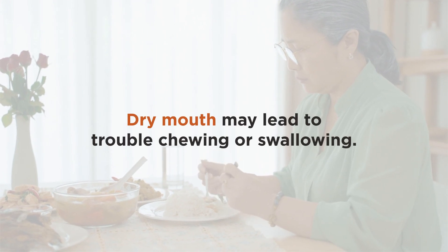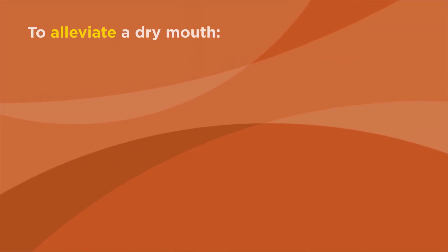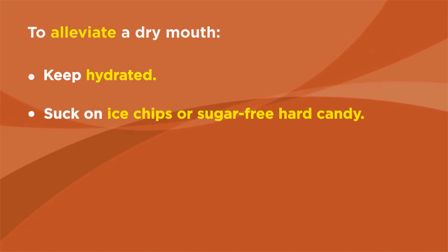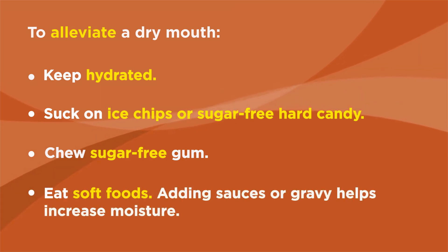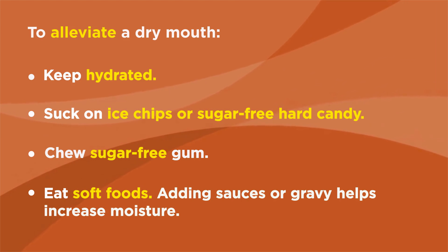Dry mouth may lead to trouble chewing or swallowing. To alleviate a dry mouth, keep hydrated, suck on ice chips or sugar-free hard candy, chew sugar-free gum, and eat soft foods. Adding sauces or gravy helps increase moisture.